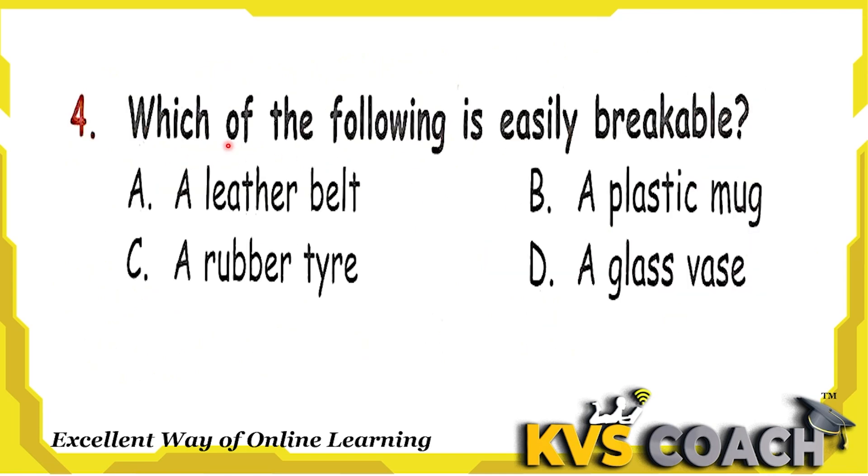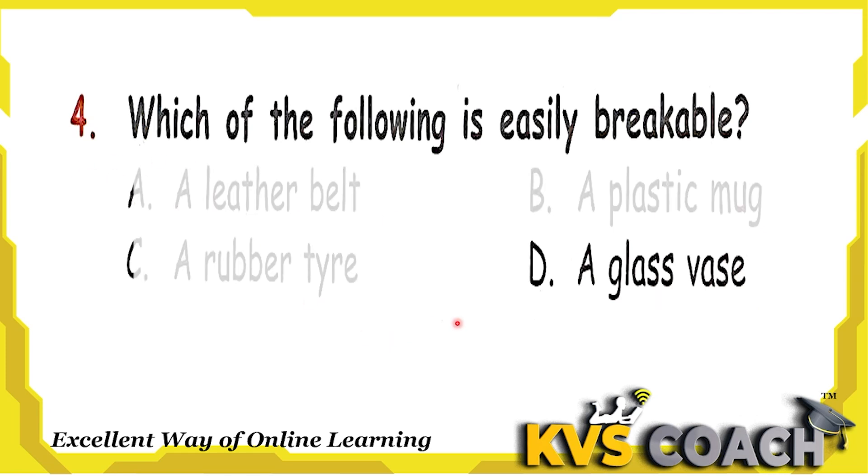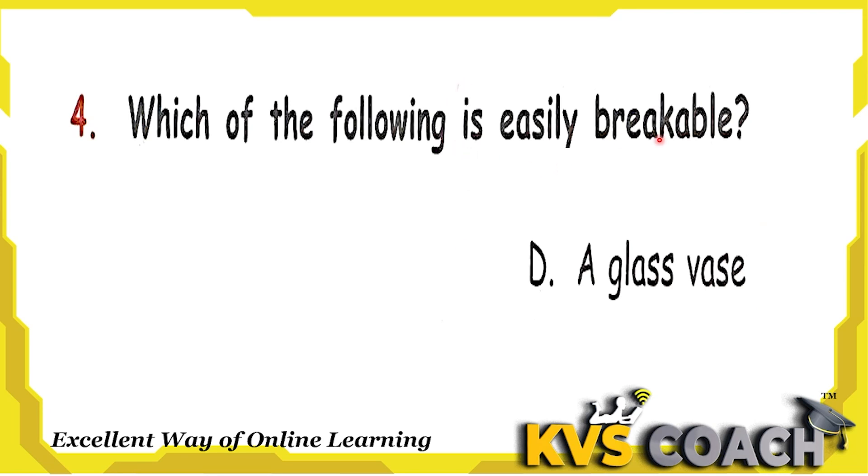Next question: which of the following is easily breakable? Option A is a leather belt — not easy to break. Option B is a plastic mug — also not easy to break. Option C is a rubber tire — not easy to break either. Option D is a glass vase. Yes, it is very easy to break — throw it on the ground and it will break. So the right answer is option D, a glass vase is easily breakable.